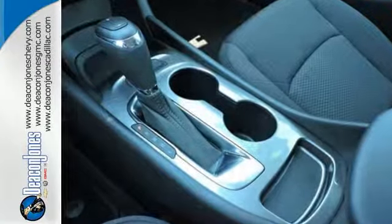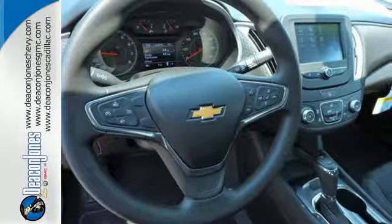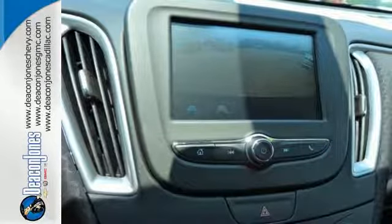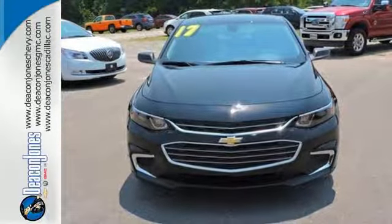The spacious interior will please your passengers and the attention you'll get in this Malibu will please you. OnStar is on standby for when you need it most, and Stabilitrack will help you stay on the road. Get used to the attention. This Malibu delivers eye-catching style and performance that makes every drive a thrill.